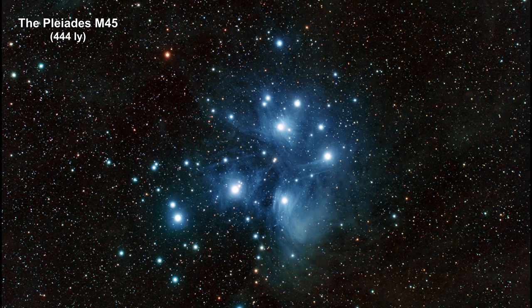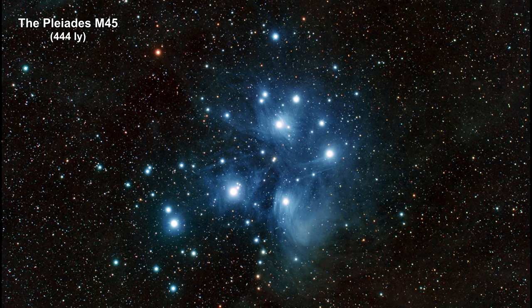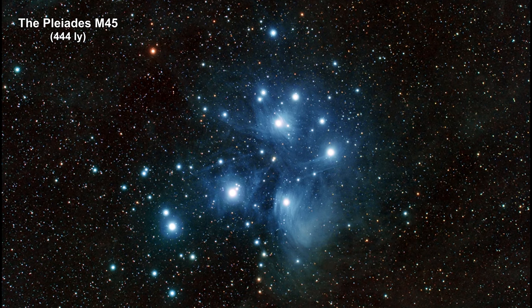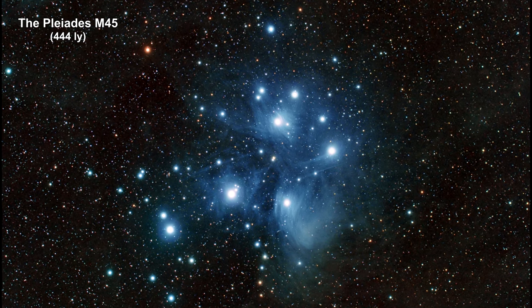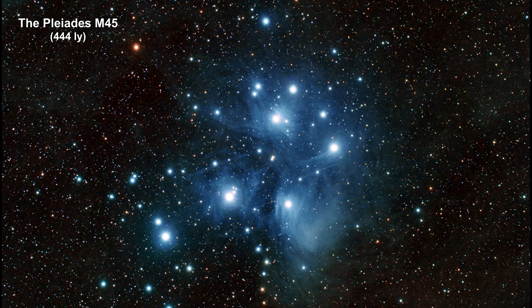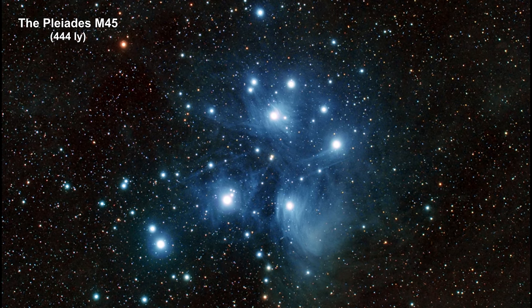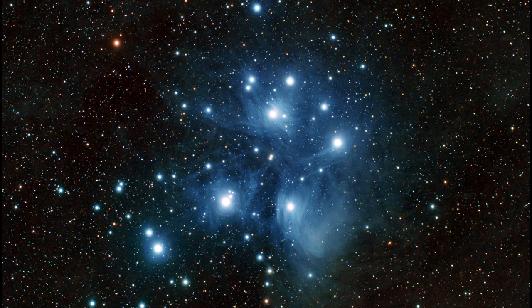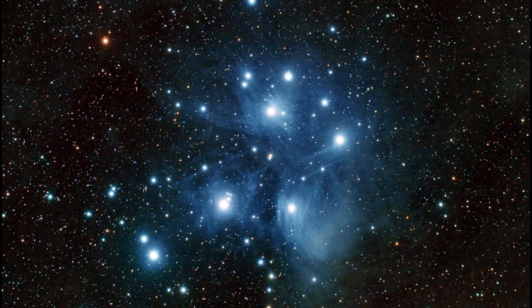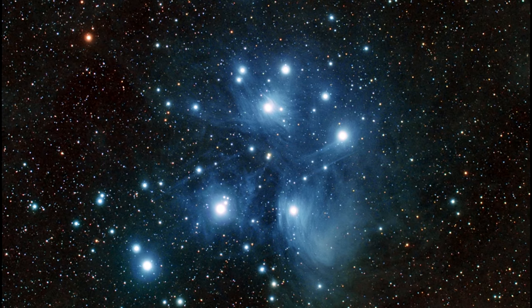Areas like the one creating the Rosetta stars are called H2 regions. There are only a few thousand of these in the Milky Way because they only last a few million years. Radiation pressure from the hot young stars drives most of the gas away. The Pleiades are an example of a cluster which has boiled away most of the H2 region from which it formed — only a trace of blue reflection luminosity remains.